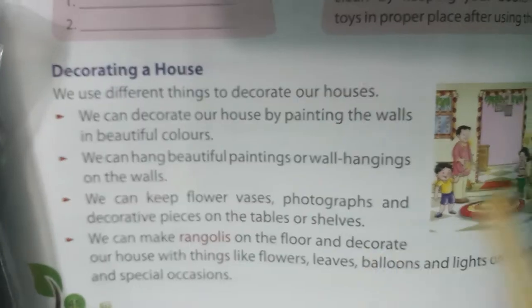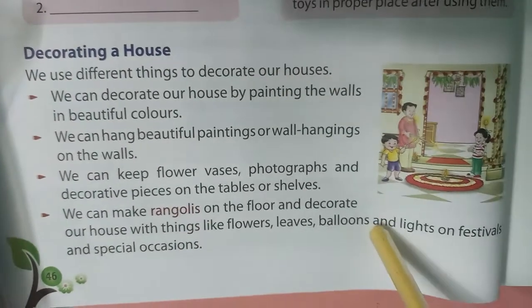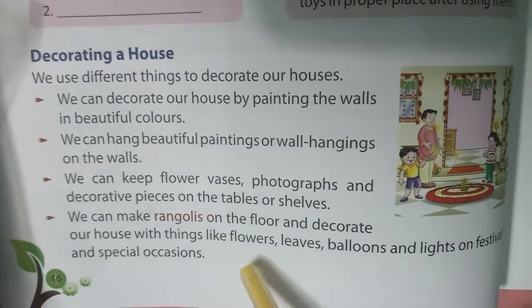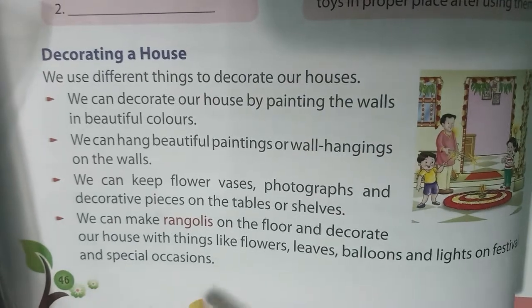We can keep flower vases, photographs, and decorative pieces on the table or shelves. We can make rangolis on the floor and decorate our house with things like flowers, leaves, balloons, and lights on festivals and special occasions.